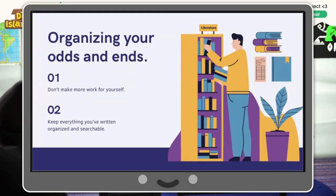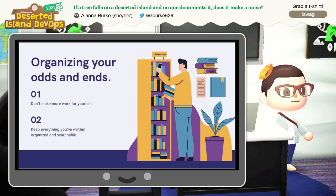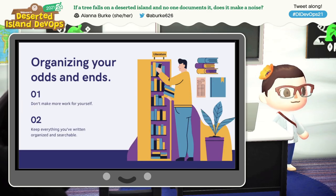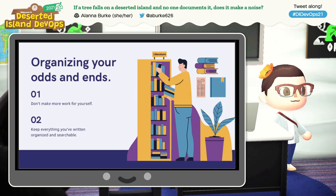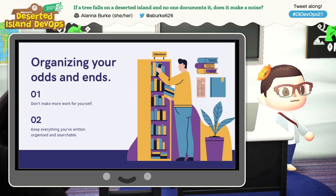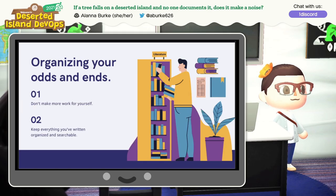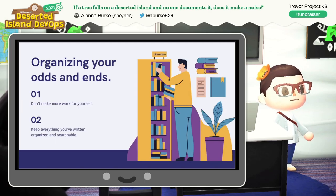Organizing your odds and ends: don't make more work for yourself. I write a lot — internal docs, customer-facing docs, sets of docs delivered to customers, notes, bits of docs, half-written docs, presentations, abstracts. But it's all completely organized, both on Google Drive and on my computer and in my handwritten notebook. I title and date everything. There are no untitled documents floating around in my Google Drive. If it exists, I can find it and search for it. I never have to rewrite something I know I've written because I can't find it. Take the time to keep everything organized and searchable so that you don't have to do your work more than once.